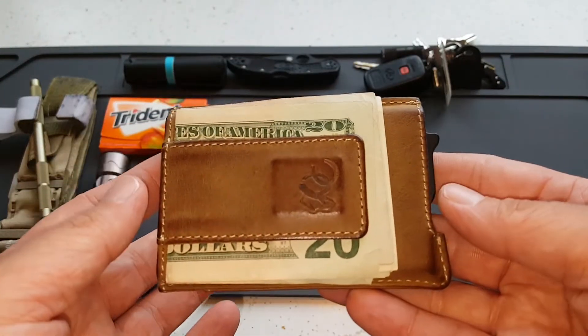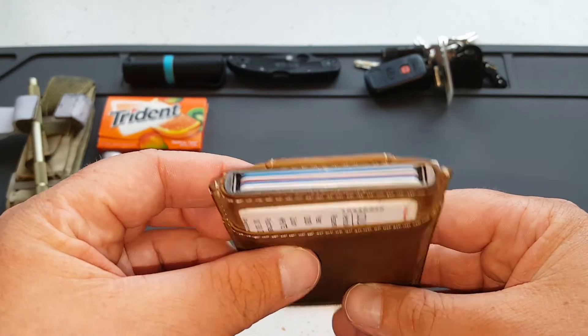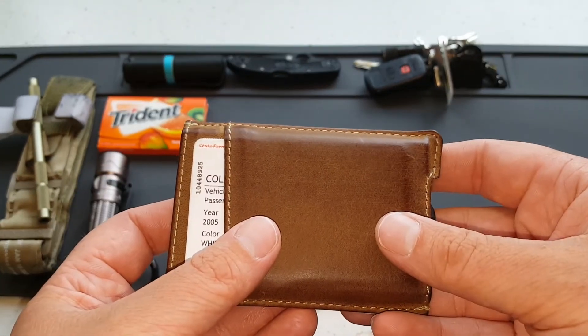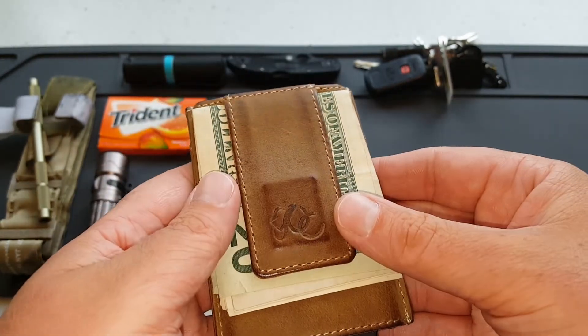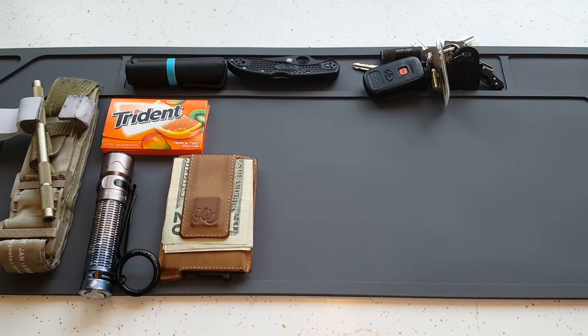Up next is another new item — a new minimalist wallet. You can see how thin it is. I'm going to actually work up a quick review on this at some point too. It's from Urban Cowboy, it's a fantastic wallet — absolutely love it so far.